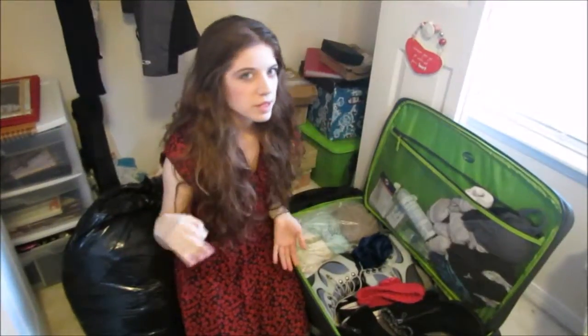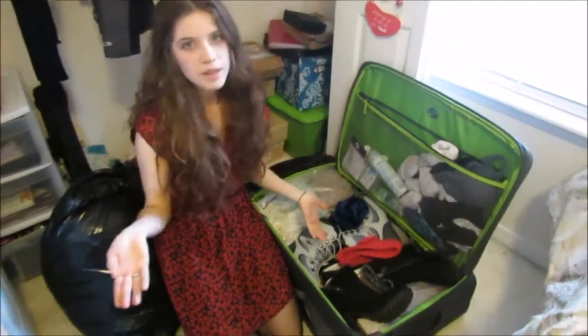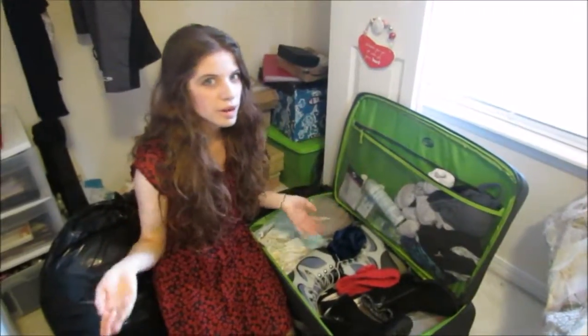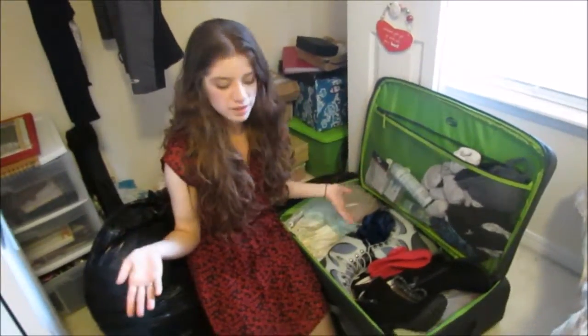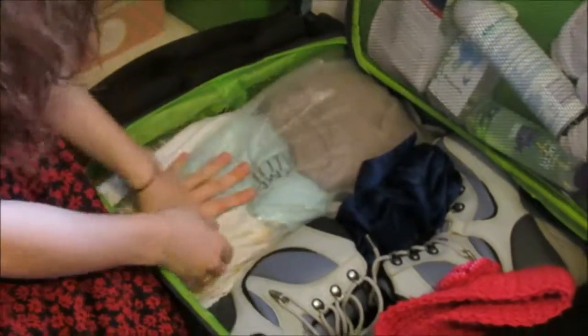I brought a lot of sweaters and stuff. My host said not to bring too much clothing, so I'm kind of keeping it down, but I like to wear different outfits every day. I have a lot of sweaters in here, and I'm bringing about four or five pairs of jeans, including one that I'll be wearing.